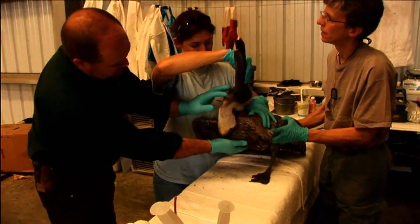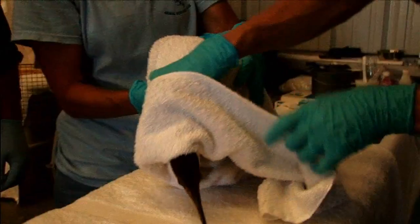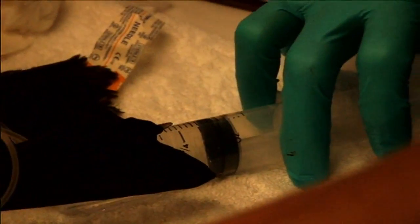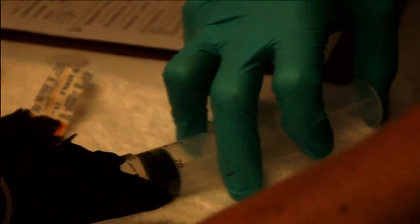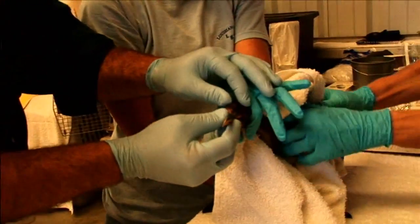Wildlife that is oiled typically does not eat or drink very well — they get dehydrated, and that's the biggest problem. So those birds are brought in and stabilized. Once they're stabilized with fluids and nutrition, they're washed to remove the oil, and they may be washed several days in a row if necessary.